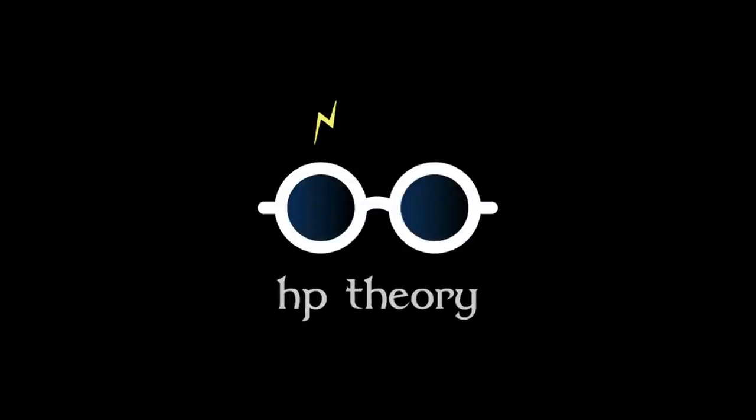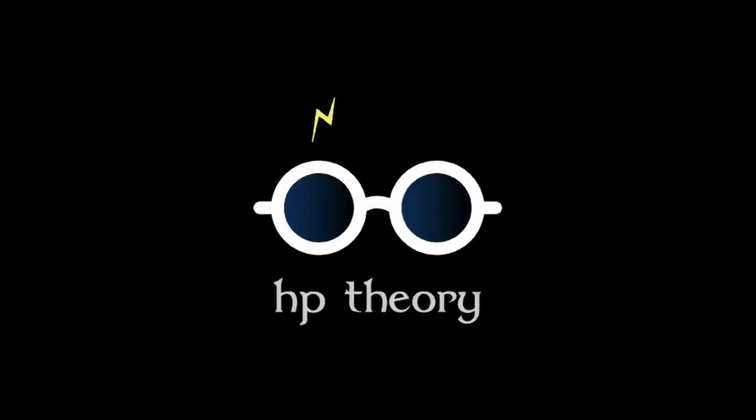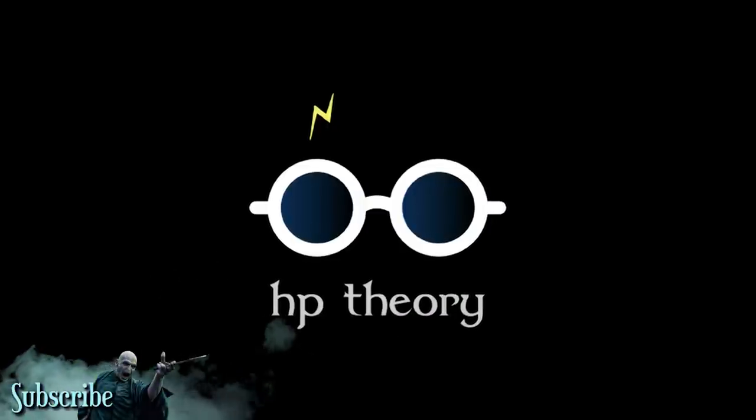Hey everyone, welcome to another installment of Harry Potter Theory. In today's video, we're going to be discussing wands.